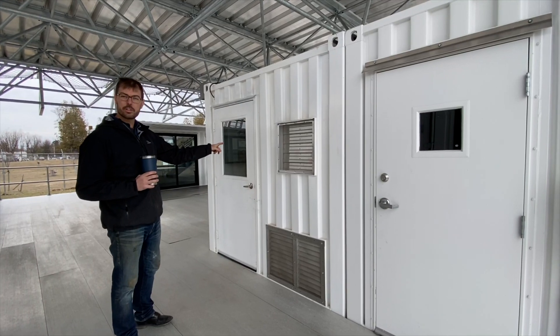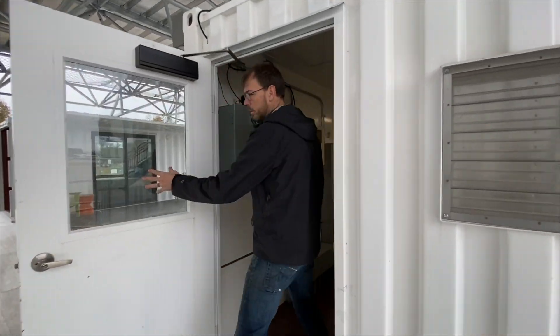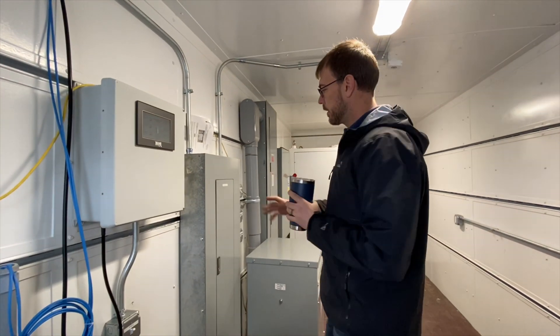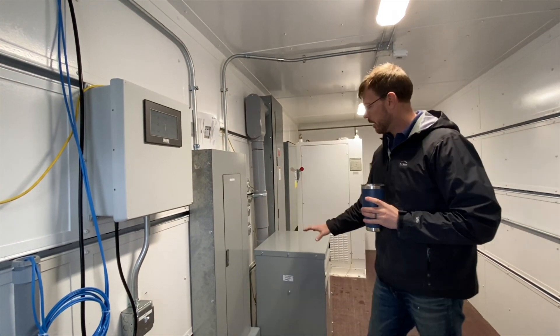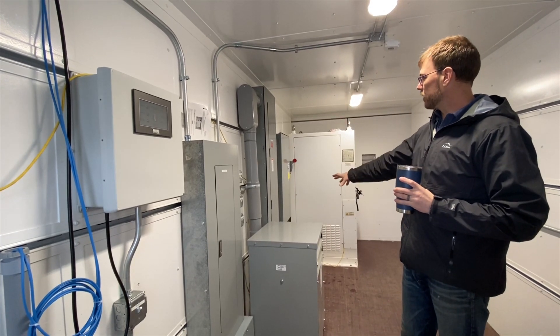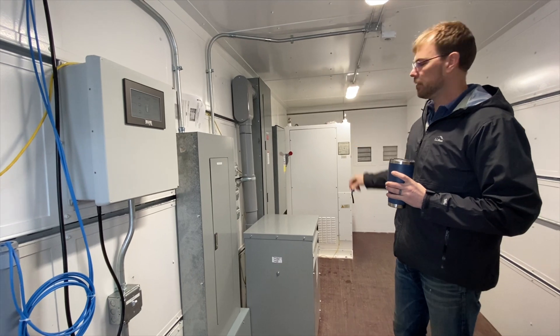This is the power distribution unit, where we have a site controller, a lighting controller, a 208-volt subpanel, a 480-volt transformer, 480 distribution, a DC disconnect switch, and an AC-to-DC converter.